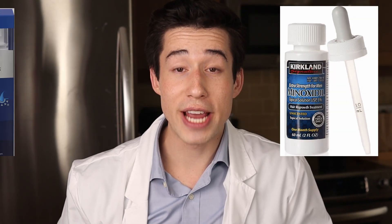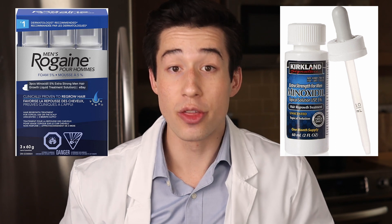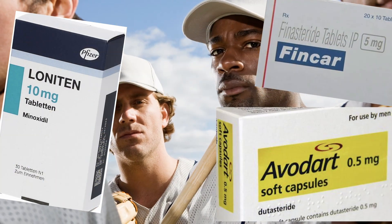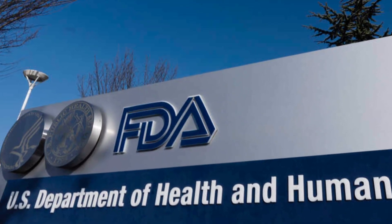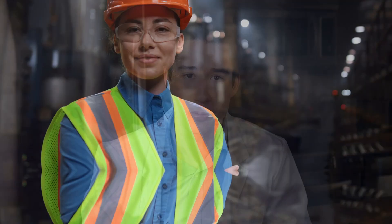Topical minoxidil, also known as Rogaine, is one of the most common treatments for male pattern hair loss. Although topical minoxidil might not be as effective compared to the heavy hitters of the hair loss game like oral minoxidil, deutasteride, and finasteride, there is a reason why it is so popular and why it's the only FDA-approved treatment for hair loss that does not require a prescription — because it is effective and has a superb safety profile that the other drugs just can't compete with.